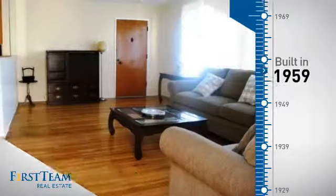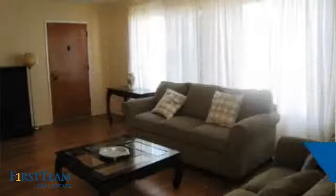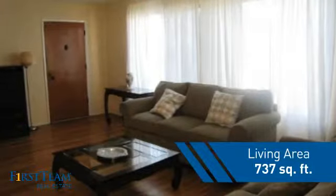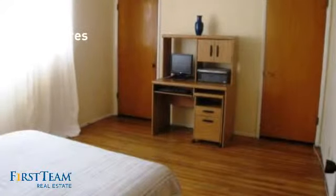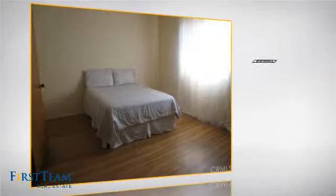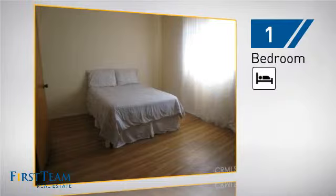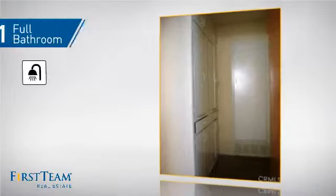This property was built in the late 50s and features over 700 square feet of space, giving you a spacious layout to play host or kick back and relax after a long day. Inside you'll find one bedroom so you always have a private space to come home to, as well as one full bathroom.